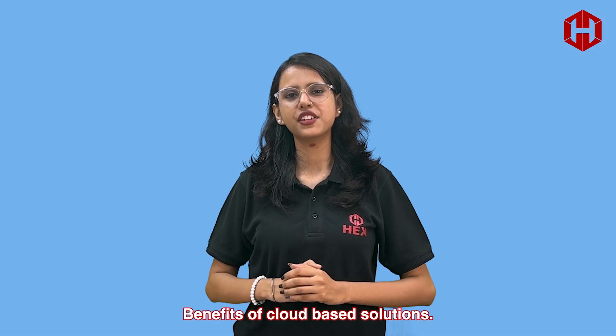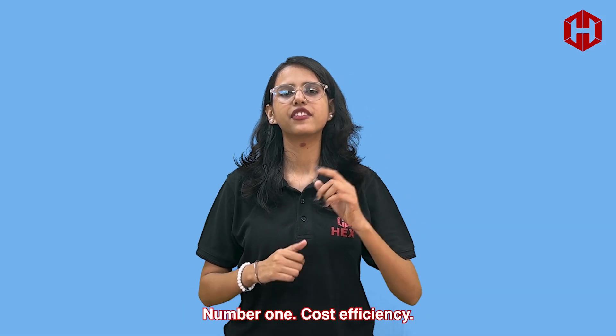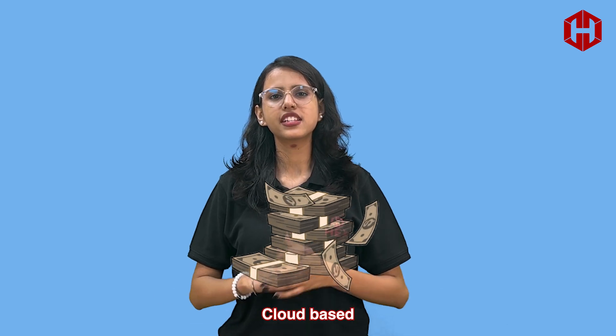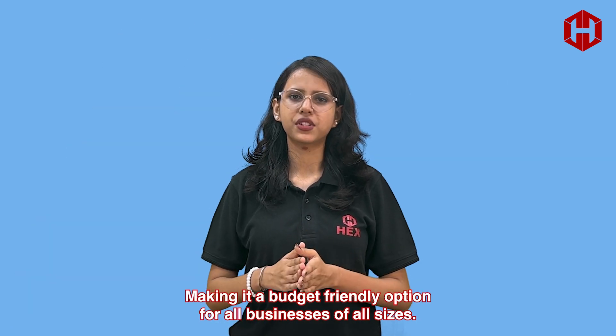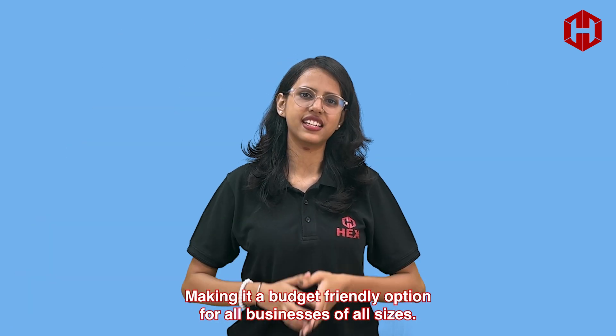Now, let's jump into the top benefits of cloud-based solutions. Number one: cost efficiency. Cloud-based solutions eliminate the need for expensive hardware and maintenance costs. You pay for what you use, making it a budget-friendly option for businesses of all sizes.